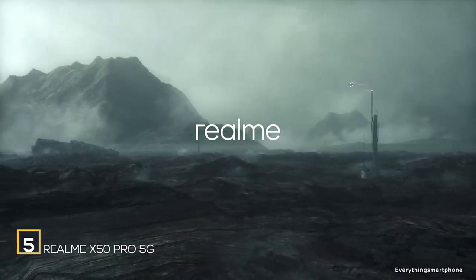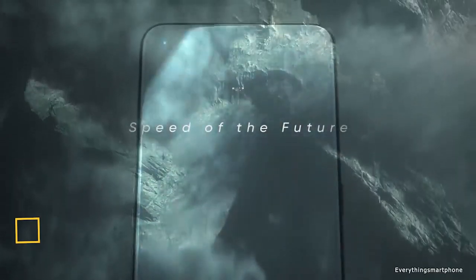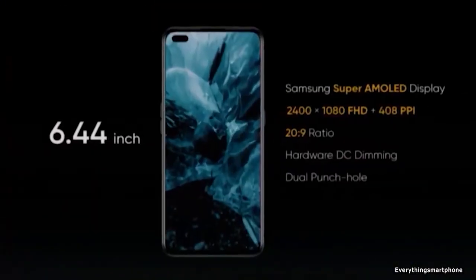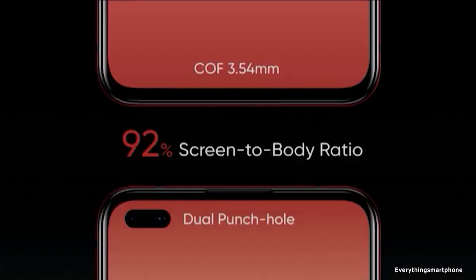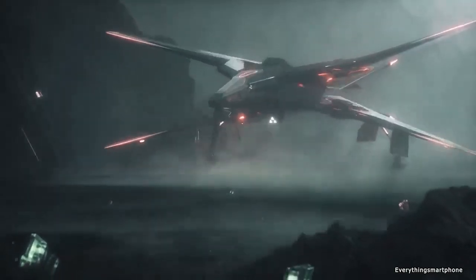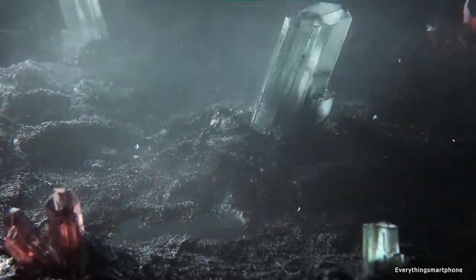Realme X50 Pro 5G was announced in February 2020. The phone got a 6.44-inch 90Hz Super AMOLED display with a resolution of 1080x2400 pixels and an aspect ratio of 20:9, protected by Corning Gorilla Glass 5. The Realme X50 Pro 5G has a 7nm Plus Snapdragon 865 processor with integrated GPU Adreno 650.